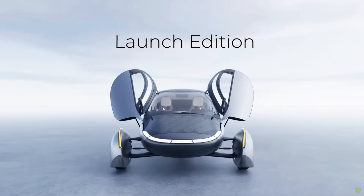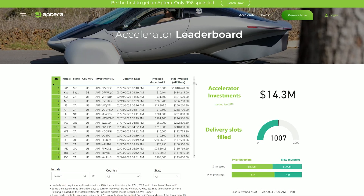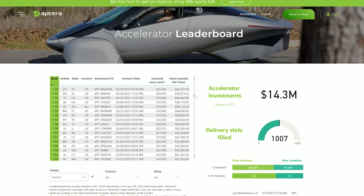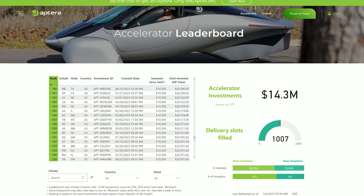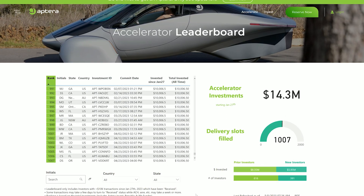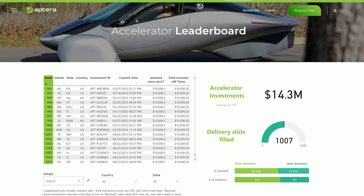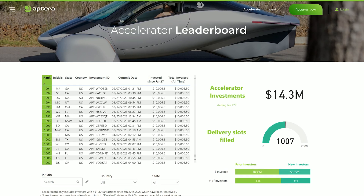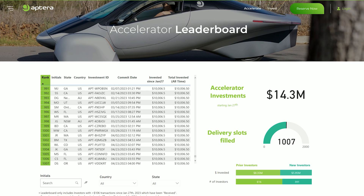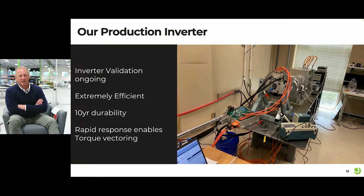Some more funding is now coming through from the CEC grant, which is also great news, and that is being used to outfit their production facility. We are just under halfway with the accelerator program, which has raised $14.26 million at time of recording. This is obviously helping a lot with the entire production process, but it has slowed down noticeably since the beginning — this seems to be at least partly related to media coverage, as we have seen slight jumps in new investors when bigger channels and media outlets have covered Aptera. My guess is that it'll finish shortly before the end of the year and will have raised around $25 million.